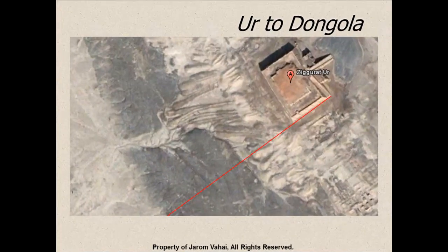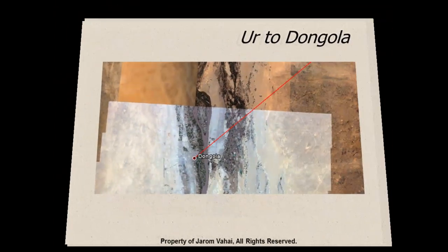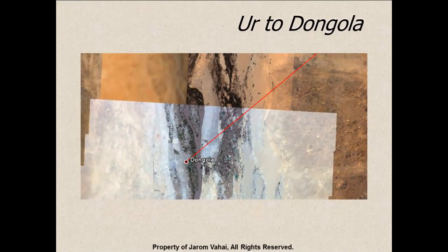Following the ziggurat in Ur, we find that it lines up in Sudan going down to the Dongola Reach. This could have been the place where the people who were in Mesopotamia started to move supplies and armies to conquer Egypt. It was the Nubian kingdom that finally conquered Egypt after its rule of over 3,000 years.